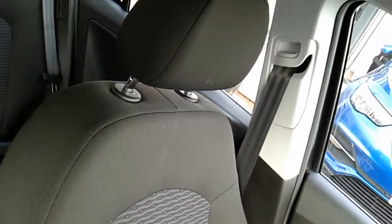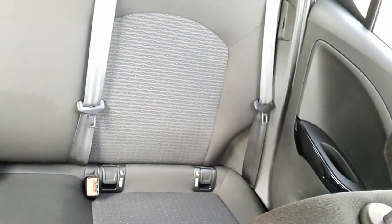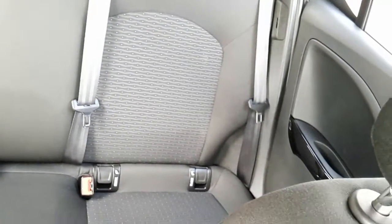Moving on to the seats in this Vauxhall Corsa Energy — mostly finished in black with grey and white detailing helping to make up that centre design. That same design is mirrored in the back seats, and you do have ISOFIX tethers down there just to ensure the safety of any passengers travelling in the rear. There's a good amount of leg space throughout the whole car as well, which ensures comfort.